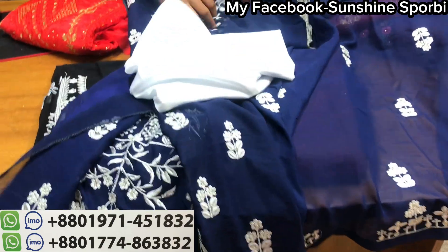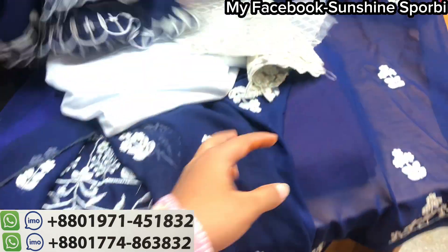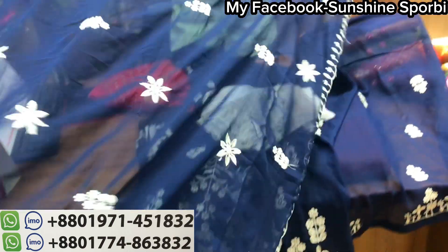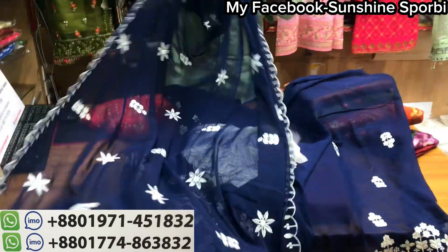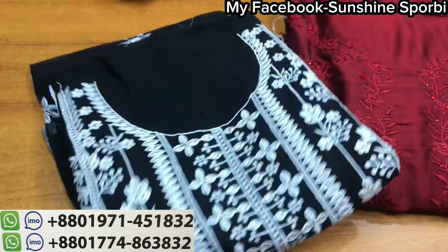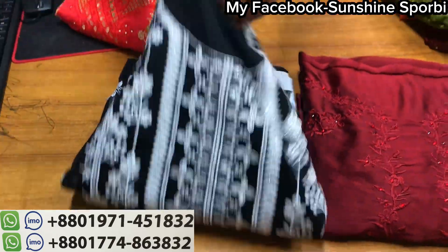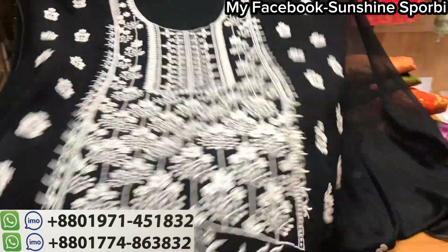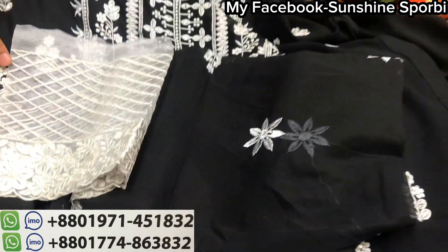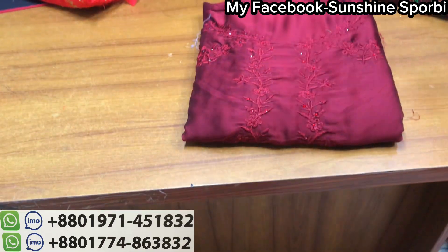This is a salwar, a salwar panel. This is a matching color. The price is $12. This is a blue color. This is a black color. This is a matching color. This is a black color.